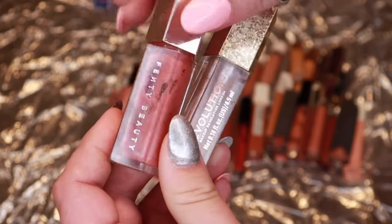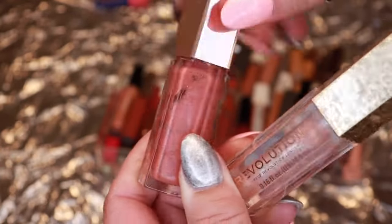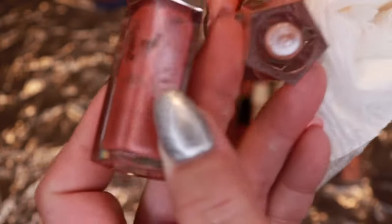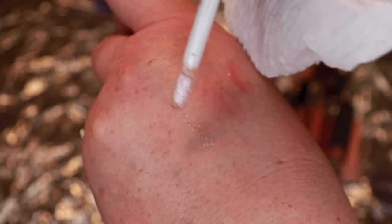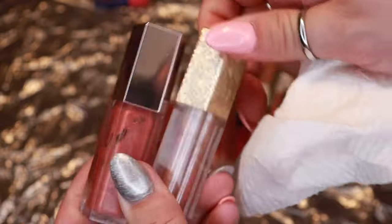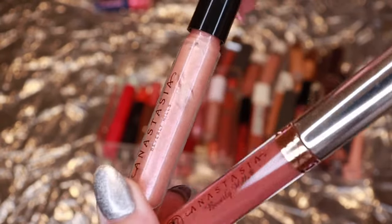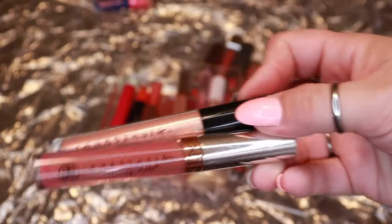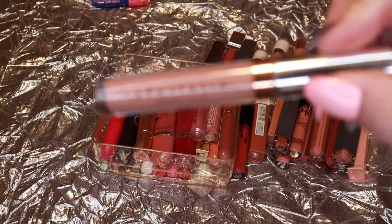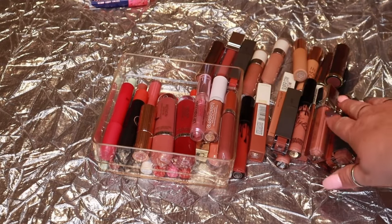Two very similar lip glosses — one from Revolution in Exquisite and the other from Fenty, the original Fussy. The Fenty is actually almost gone so I'll continue holding on to it. Both are quite exquisite and I really enjoy both glosses so I'm keeping both. A couple from Anastasia Beverly Hills — the Venus Gloss is almost gone, scraping the edges, so I'll keep using it. And her liquid lipstick in the shade Stripped — a classic beautiful shade, keeping.